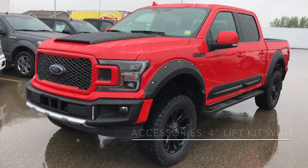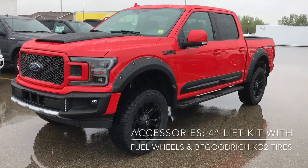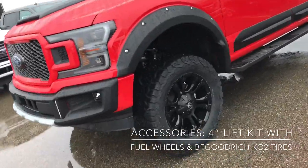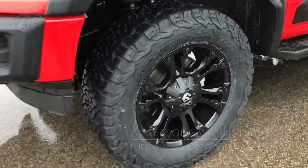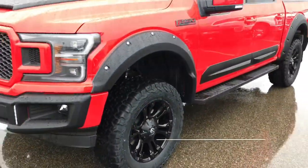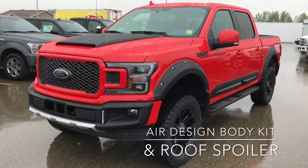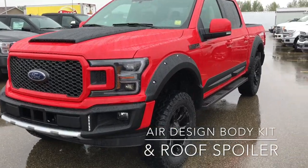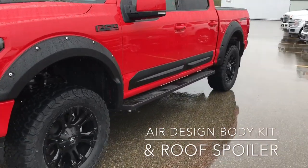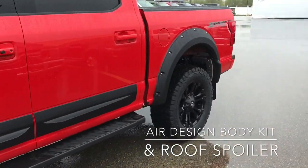Now as you can see, this is a slightly different looking truck because we've got loads of accessories on it. These accessories include a nice big 4-inch lift kit and we've also got the fuel wheels. Other accessories include the air design body kit, so as you can see there's the black bumper spoiler just over there as well as the hood scoop.